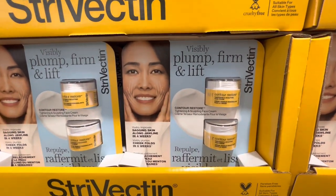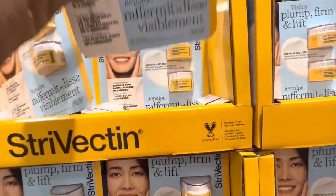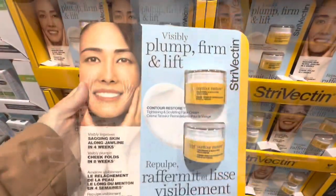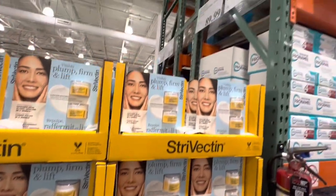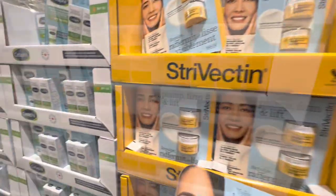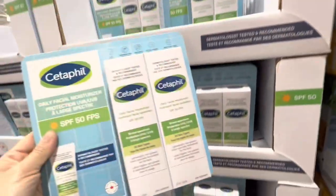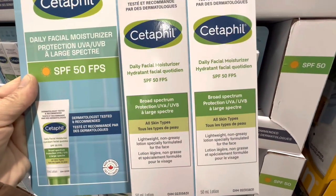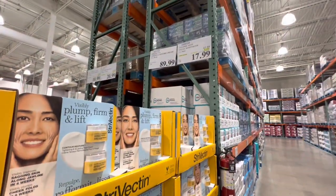StriVectin was new to me — it says it visibly plumps, firms, and lifts the skin. It's a pack of two and was on the pricier side at $89.99. For $17.99 there's Cetaphil, also a pack of two, SPF 50 daily facial moisturizer — on deal at five dollars off the regular price.